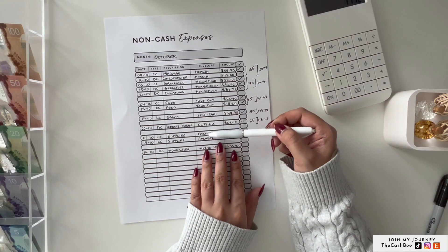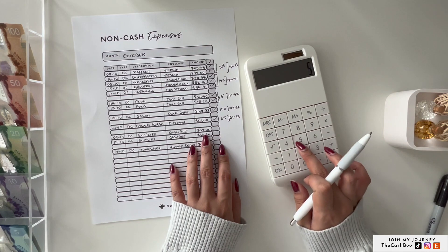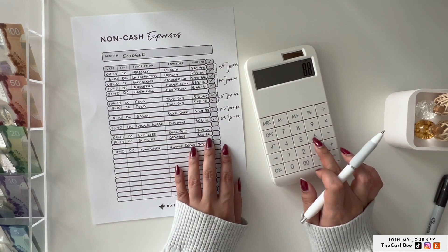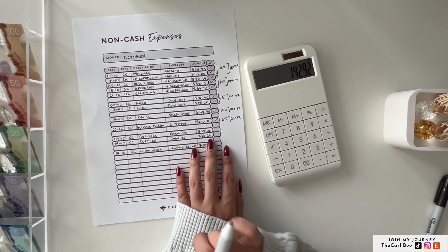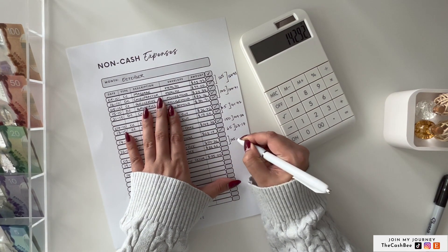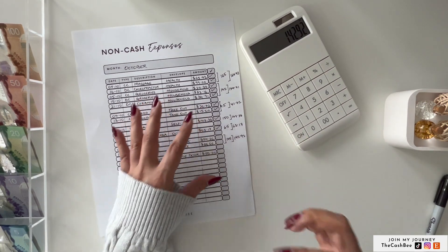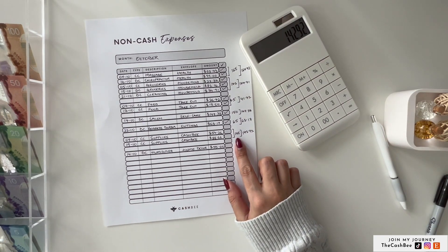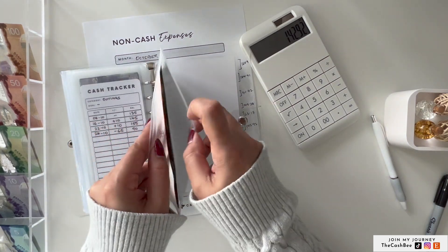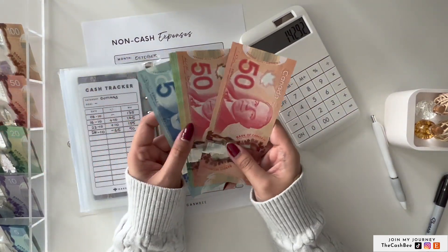Next is two transactions for CashPay — both were supplies. They were $54.26 plus $88.66, which equals $142.92. So we will unstuff $145, and the actual is $142.92. The envelope has $245, so after unstuffing $145 we will be left with $100.